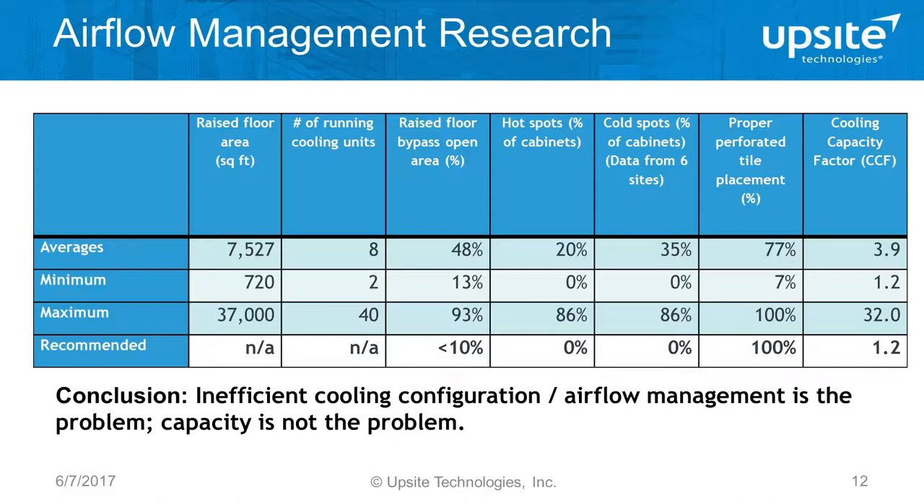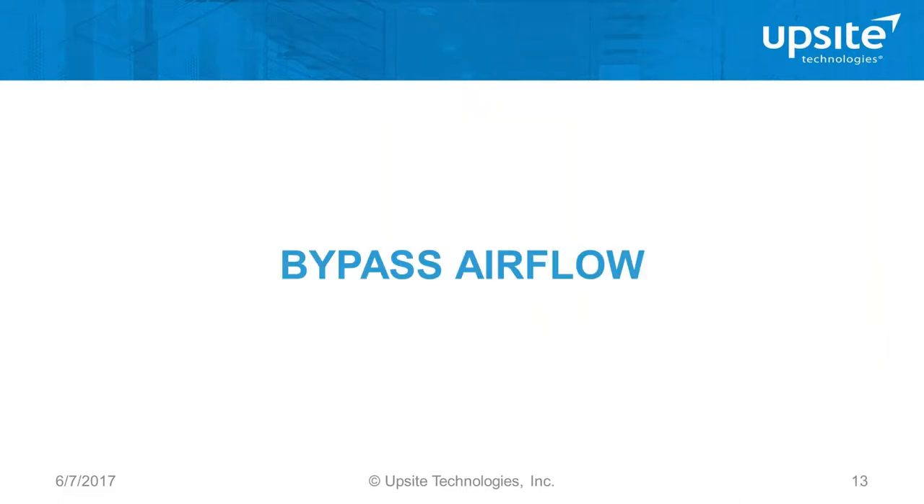This last column is a really important one. Cooling capacity factor is the ratio of installed and running capacity to the estimated heat load. It applies when fan speeds are running at 100%, as many sites still are, though many are switching to variable speed drives. On average there was four times more cooling capacity running than IT load. Ideally that number should be about 1.2, or 20% extra — not 400% extra. So there is a lot of opportunity for improvement.